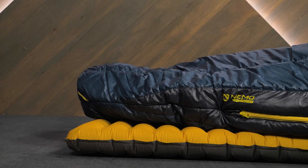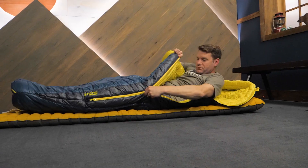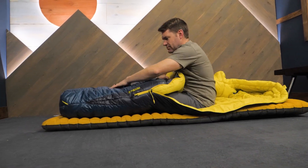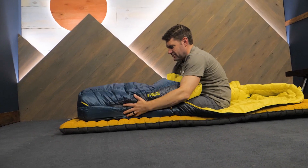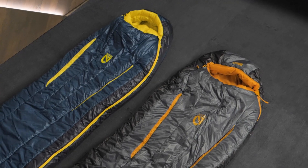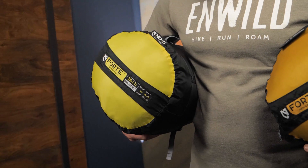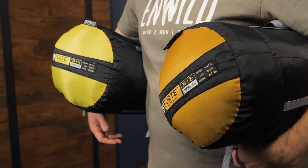Packable sleeping bags made from recycled materials that are recyclable when you're done with them — these are the Men's Forte Endless Promise Sleeping Bags from Nemo. Check out the full specs and the latest awesome gear deals at nwild.com. And if you need help gearing up for your next adventure, the real people on our team are here to assist. Thanks for watching, and we'll see you on the trail.